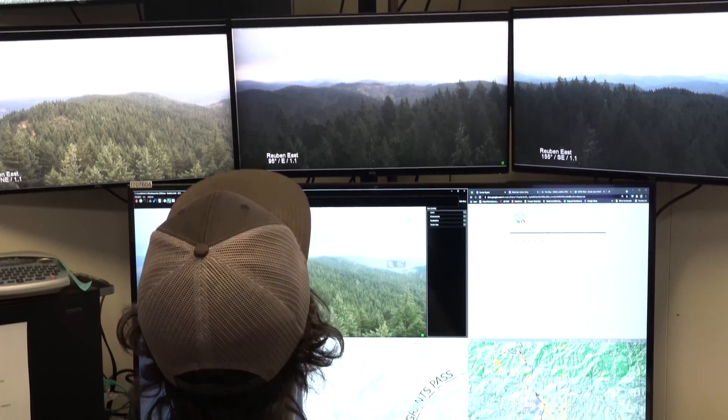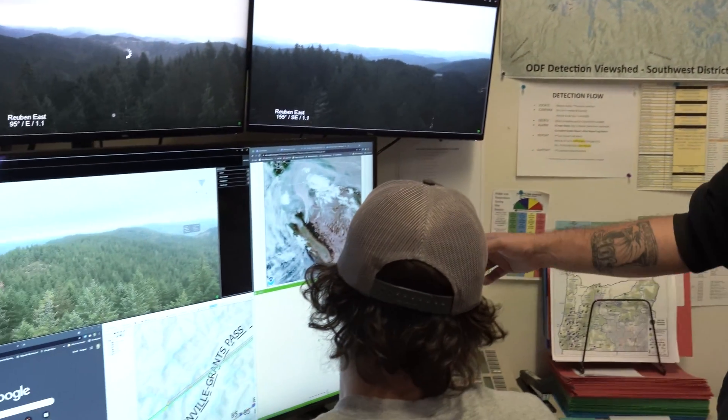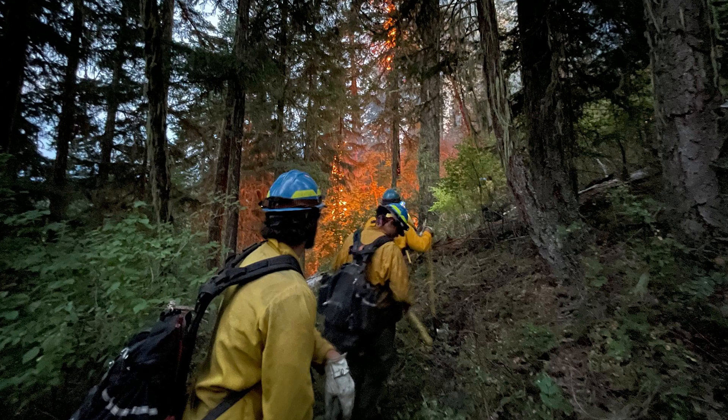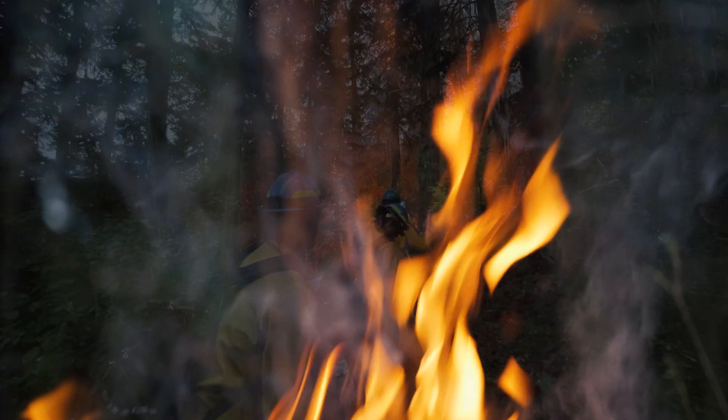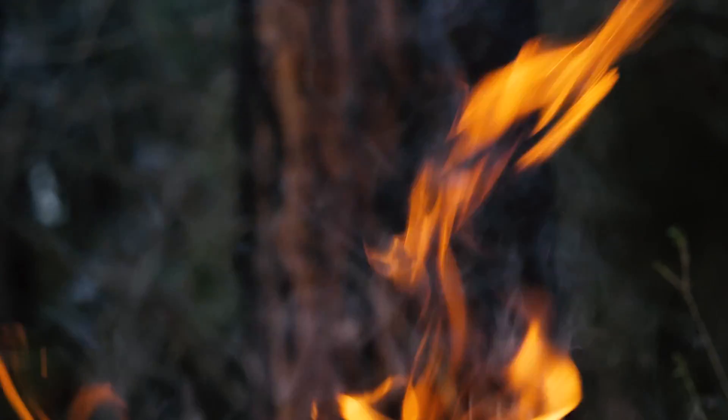Each camera takes a series of photos then plays them back-to-back so detection specialists can capture smoke as it starts to drift up from a new fire. Those specialists are trained to differentiate between smoke, fog, and dust. Many reports turn out to be dust from a rock quarry, and specialists can tell the difference and inform firefighters accordingly. During lightning storms, they can look at areas affected by strikes and see fires popping up sometimes within minutes of storms starting.